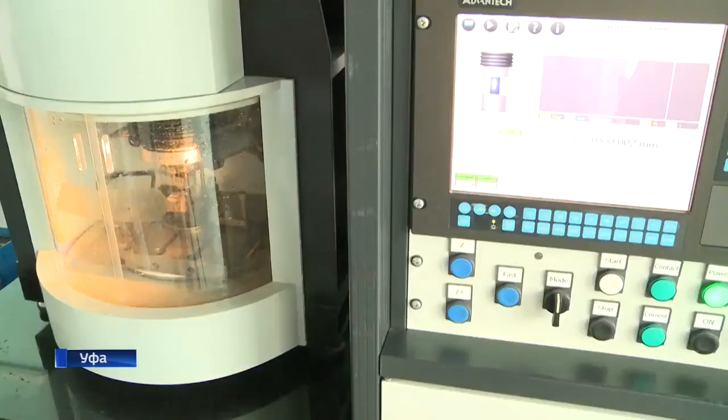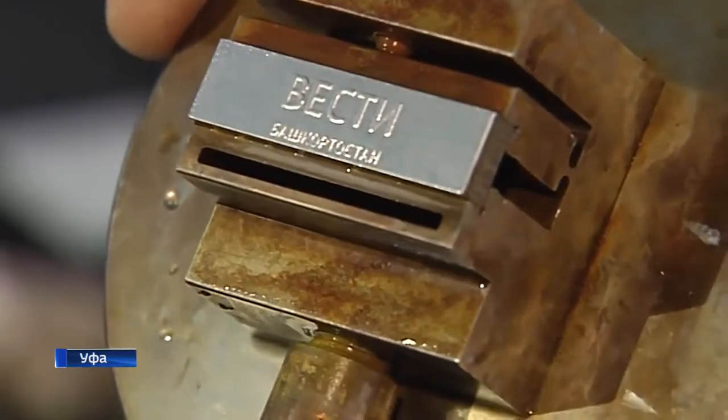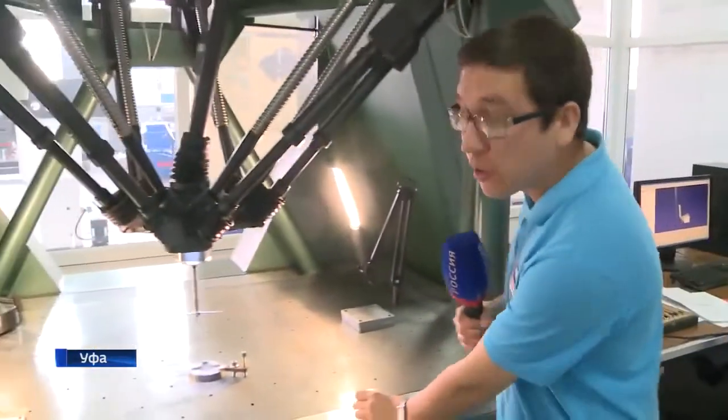The accuracy of metal processing is to 0.01 mm. After processing, we see the finished part. Before sending the machine to the customer, the quality of processing is checked again in the measuring laboratory. All parts made in the factory are tested for geometric accuracy, and through this machine there is recognition of the 3D image with the end result.